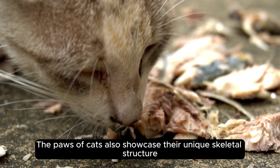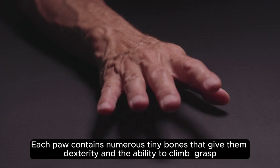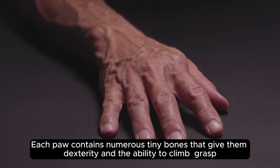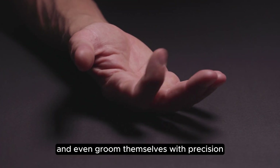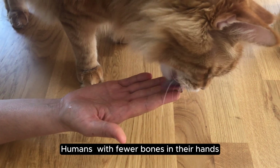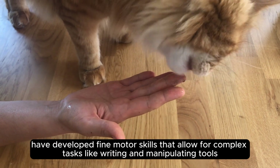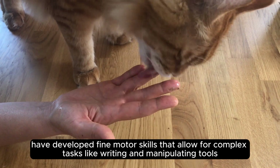The paws of cats also showcase their unique skeletal structure. Each paw contains numerous tiny bones that give them dexterity and the ability to climb, grasp, and even groom themselves with precision. Humans, with fewer bones in their hands, have developed fine motor skills that allow for complex tasks like writing and manipulating tools.